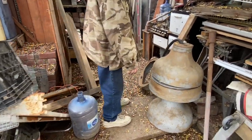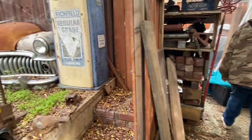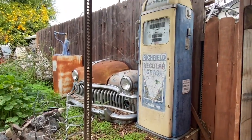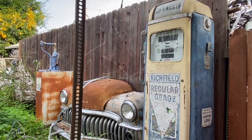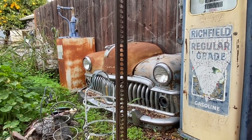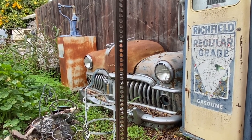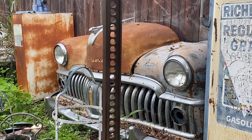Those are heavy. I like this Richfield pump. That's a DeSoto front end — 1950. That makes a nice display. I can't find a DeSoto hood though. I've been at swap meets and found a Dodge one but it doesn't quite fit.